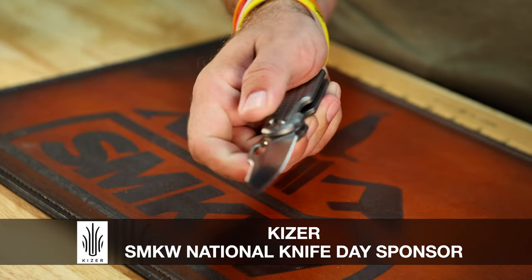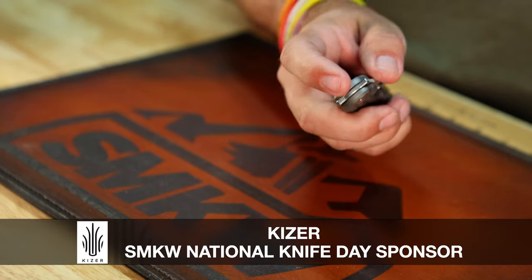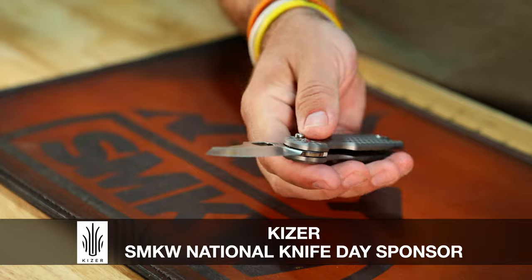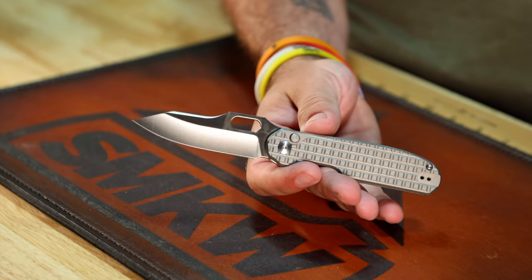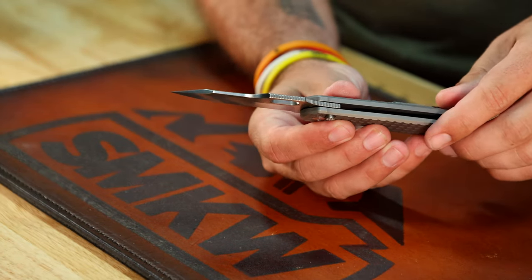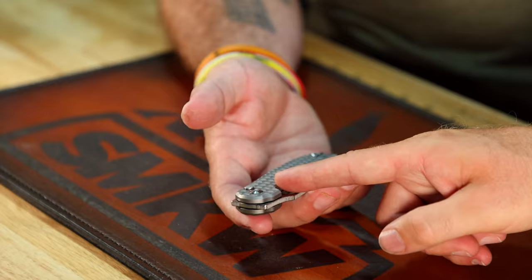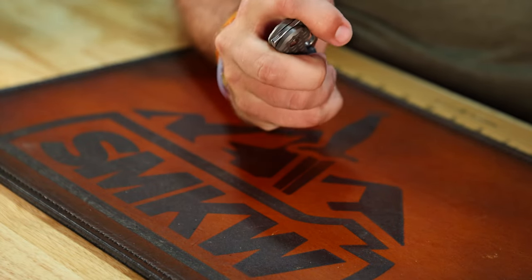Next up is the Cormorant button lock, and this one is really cool because it's got a multitude of opening methods. You've got your back flipper, and since it's a button lock you've also got your front flipper. You can do it with a thumb as well, and it's also got the thumb hole slash reverse flick — four opening methods right there. That's pretty impressive, especially with the button lock so you can just flick it open. Ultimate fidget knife.